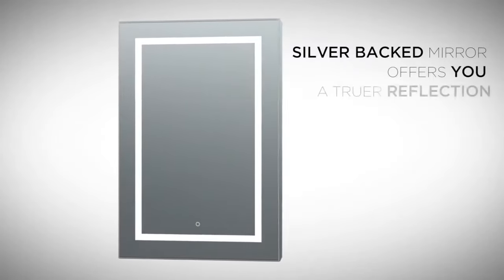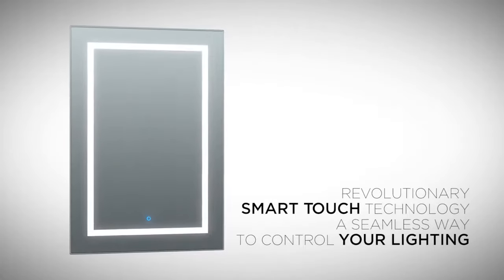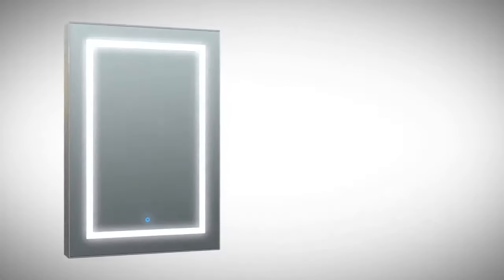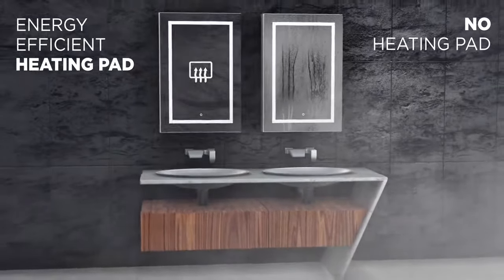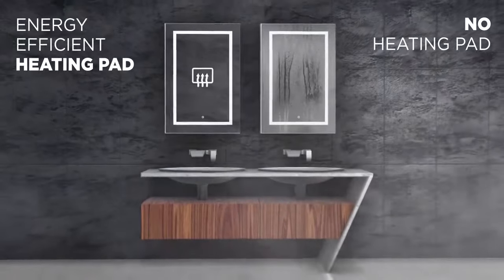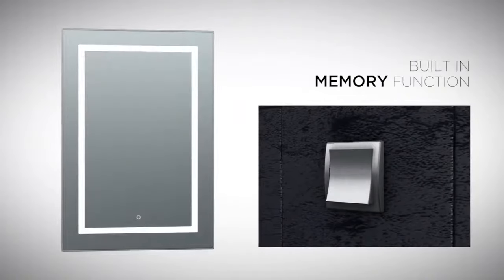The perfect blend of ingenuity and convenience — this is an expression of luxury and function for your bath. No more foggy mirrors; always a clearly illuminated reflection even when the room is covered in steam. Our smart touch dimmer remembers the setting from last time it was on.